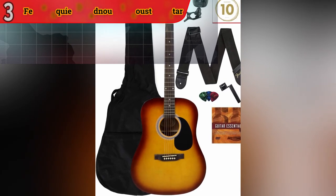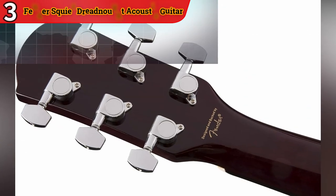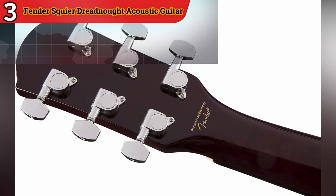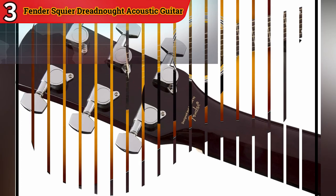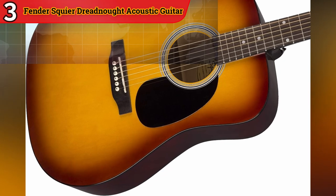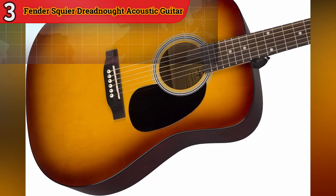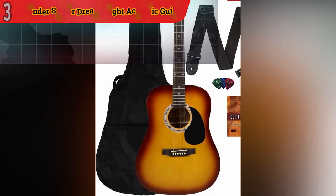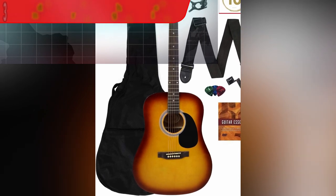Mahogany Back and Sides: With mahogany used for the back and sides, this guitar offers warmth and depth to its tonal character. Mahogany is known for its rich and resonant qualities, enhancing the overall sound. Comfortable C-Shaped Neck: The C-Shaped Neck profile provides a comfortable and familiar feel for players. It's conducive to smooth and easy chord transitions, making it beginner-friendly while still appealing to experienced guitarists.